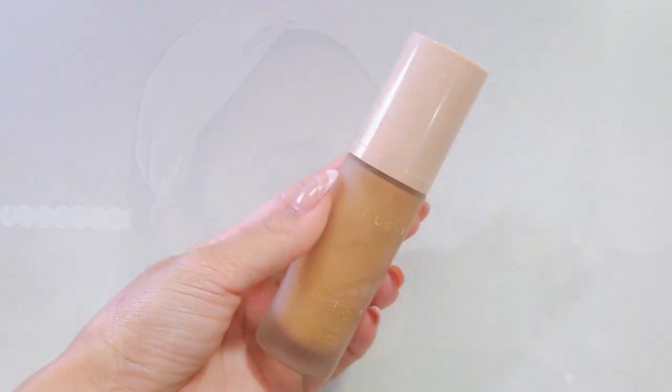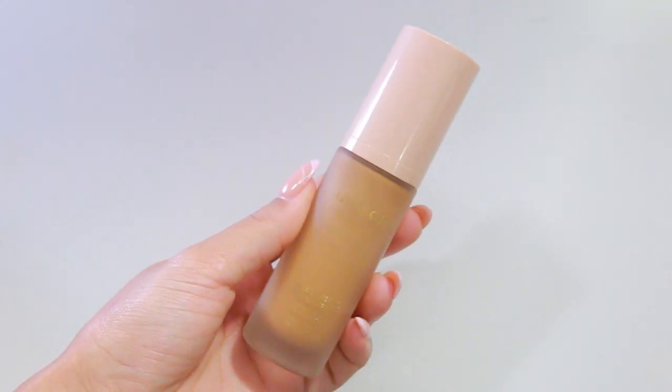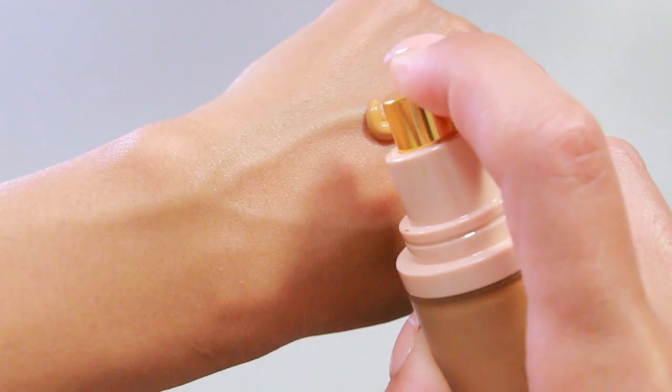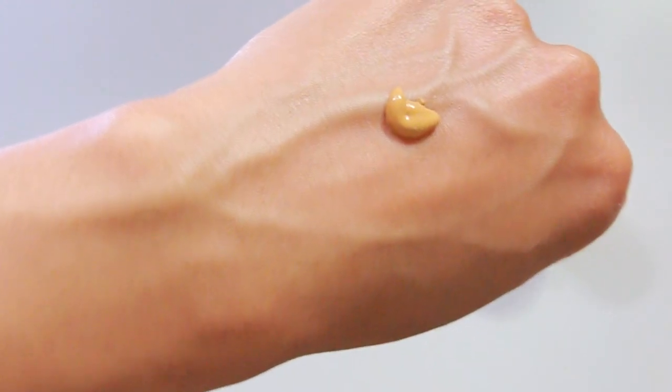We're going to hop into the Gucci foundation. I'm pretty sure the packaging is going to look similar to the serum — so cute, it'll be such a cute piece on your vanity. I'll do one side of my face, leave the other side bare, and also do one side with the beauty blender and one side with the foundation brush — the Morphe 439, the best foundation brush I've ever used. Two pumps — that's slippery. I do smell it, which is saying a lot because I have a really bad sense of smell, so this has a pretty strong scent.